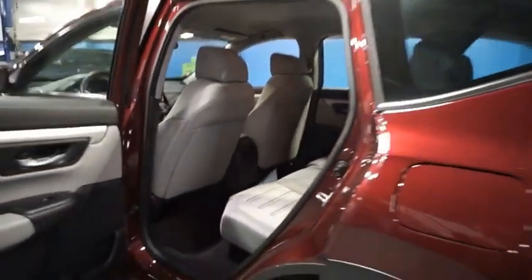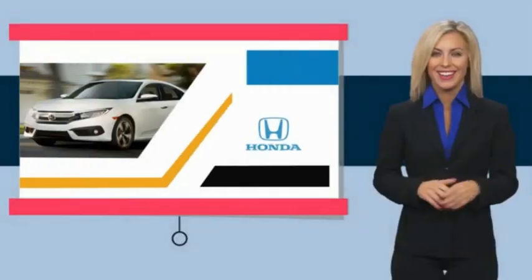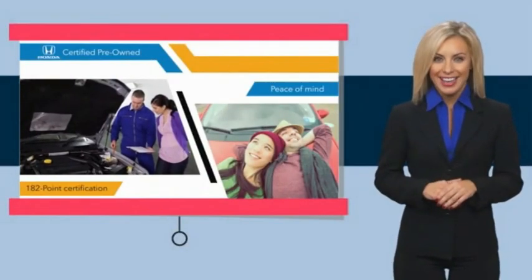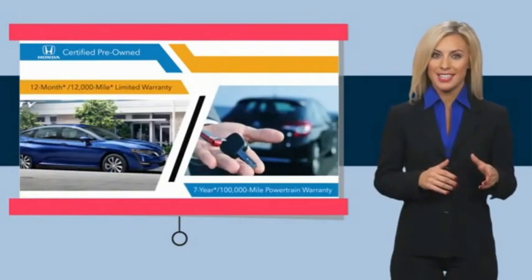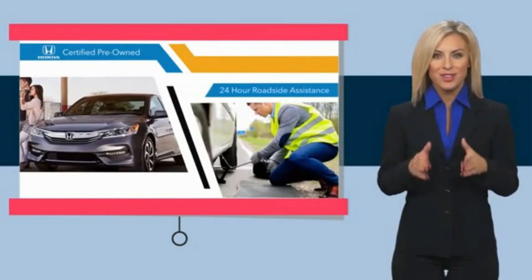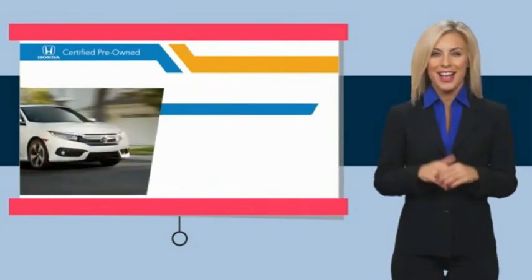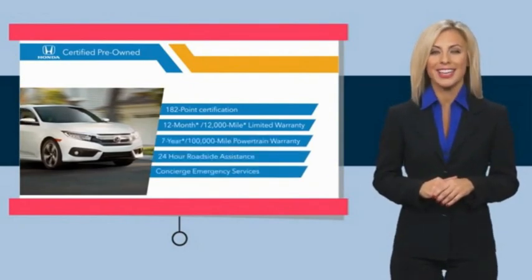Come in and take a test drive today. With Honda certified pre-owned vehicles, you know you're going to be taken care of. Thorough inspections, both limited and powertrain warranties, all provide the comfort you're looking for in a pre-owned vehicle. Stop by your local Honda dealer today to see why the Honda certified program is worth looking into.